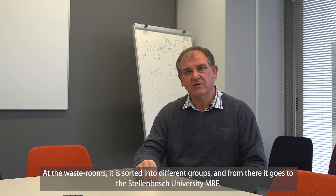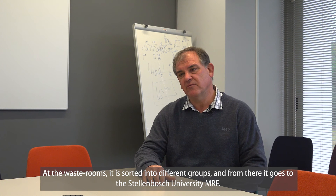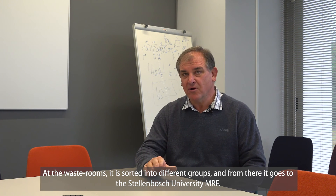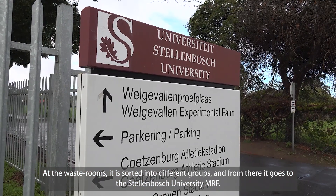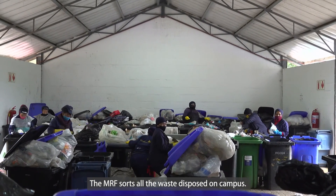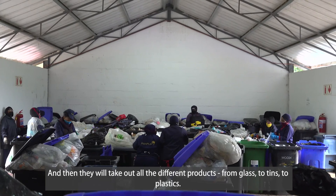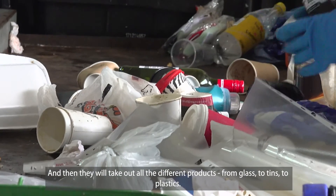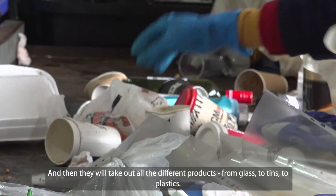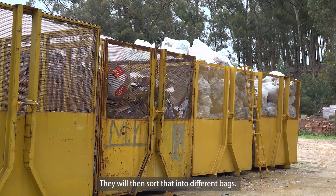From the collection rooms, the waste goes to what is called the Stellenbosch University MAUV — the on-campus sorting facility. The MAUV processes all the rubbish collected on campus, sorting different products: glass, paper, plastic, and various other materials, which are then separated into different boxes.